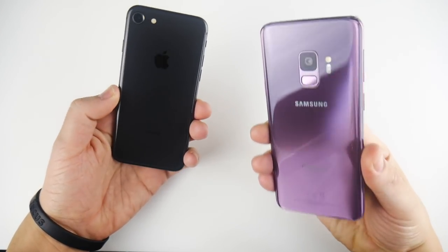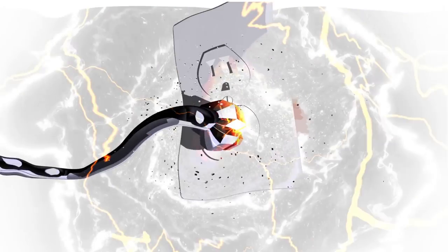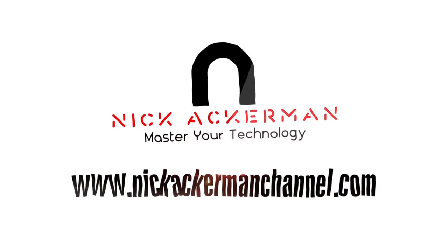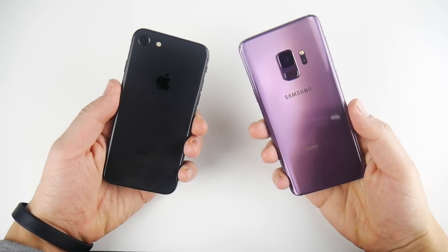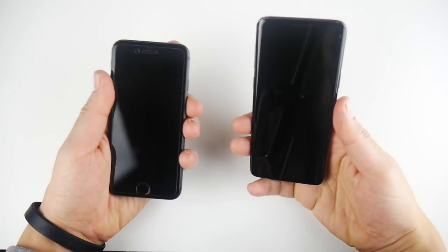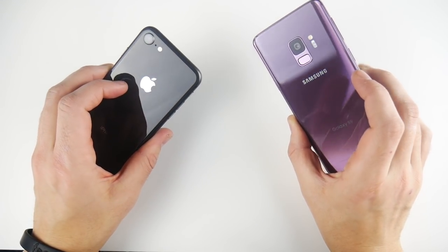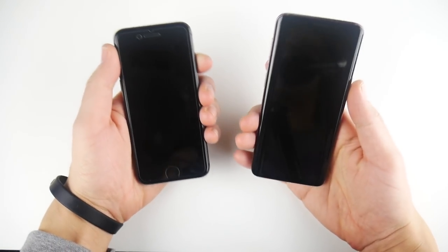Can the iPhone 8 take down the S9? Let's find out in the speed test. What is up guys, Nick here helping you to master your technology. Welcome to the iPhone 8 versus the S9 speed test. In this video I want to see if the iPhone 8 can beat Samsung's latest, or the other way around.